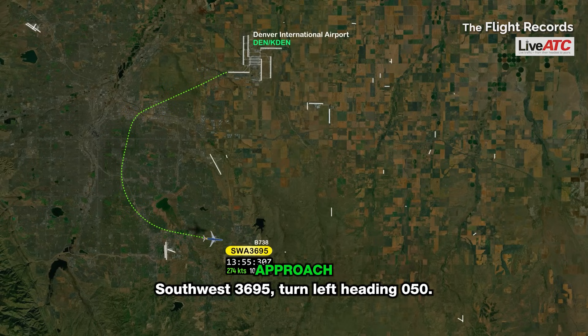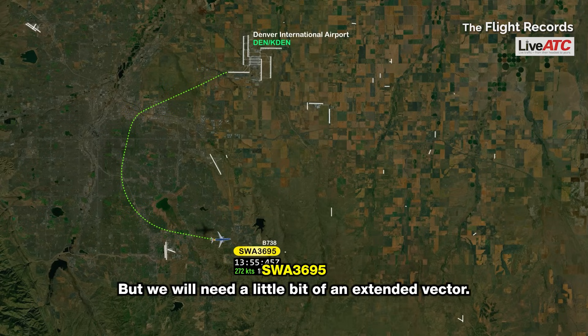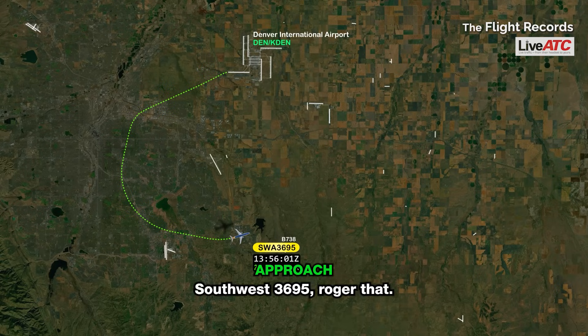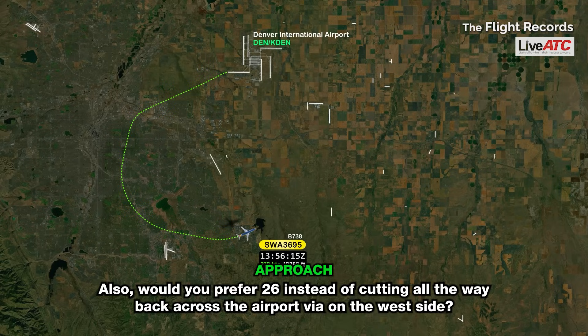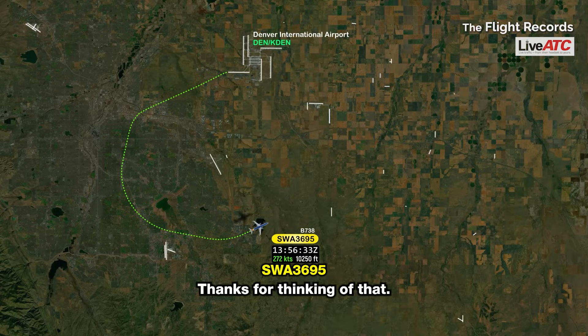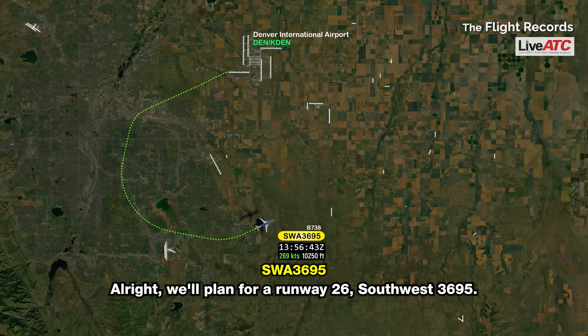Southwest 3695, turn left heading 050. Left turn to 050, Southwest 3695. We will need a little bit of an extended vector. Southwest 3695, roger that — I'm going to point you that way. When you're ready to turn for the base, just let me know. Would you prefer runway 26 instead of cutting all the way back across the airport on the west side? Yeah, actually 26 sounds good — thanks for thinking of that. Southwest 3695, no problem. You can expect runway 26.